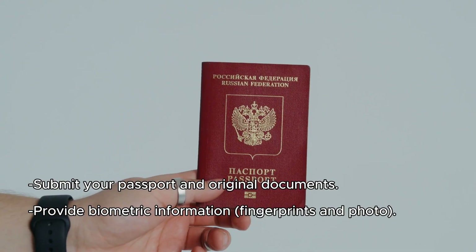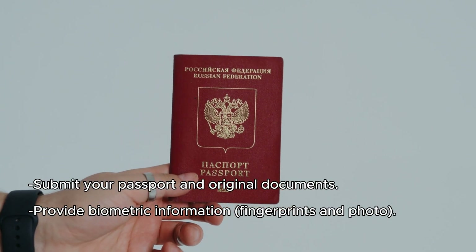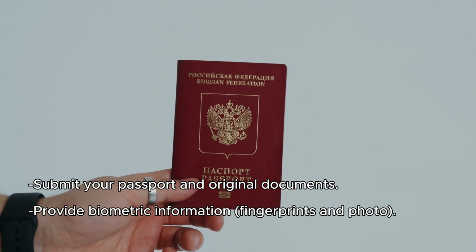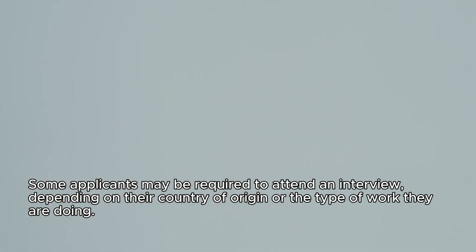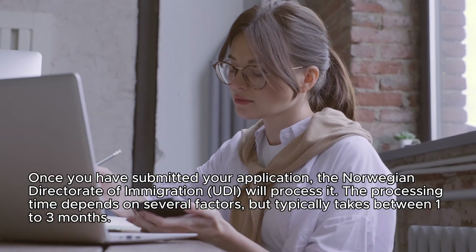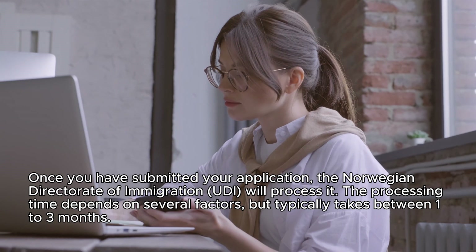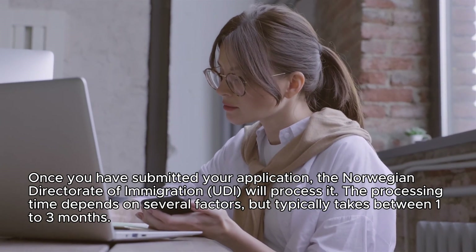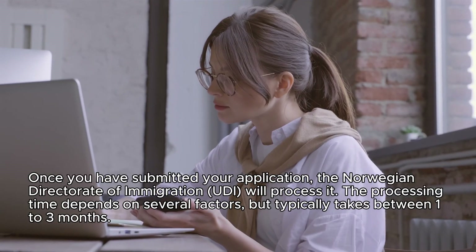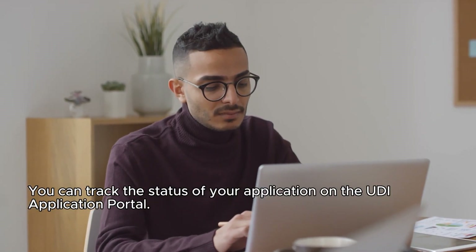Bring your passport and original documents and provide biometric information — fingerprints and photo. Some applicants may be required to attend an interview, depending on their country or region or the type of work they are doing. Step 7: Wait for a decision. Once you have submitted your application, the Norwegian Directorate of Immigration (UDI) will process it. Processing typically takes between one to three months. You can track the status of your application on the UDI application portal.